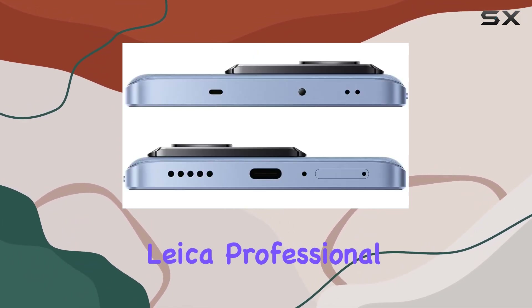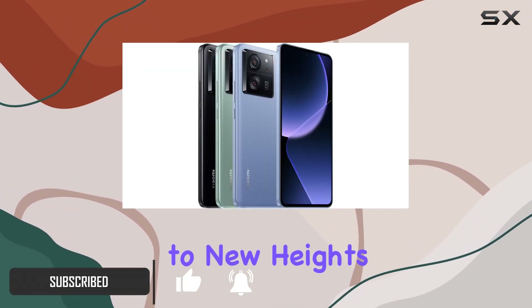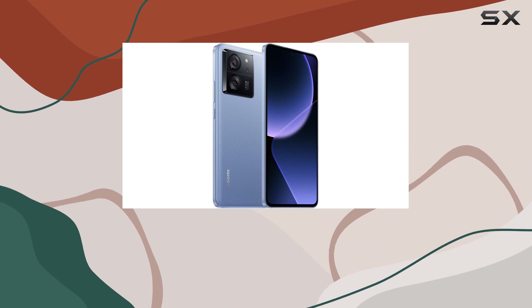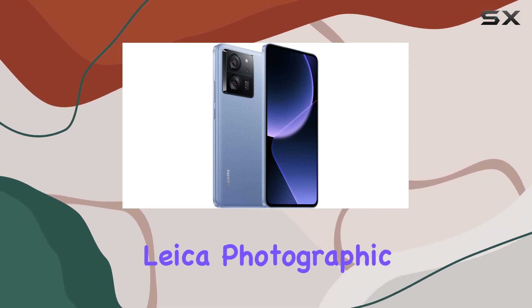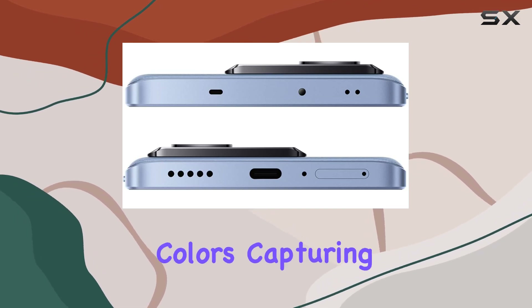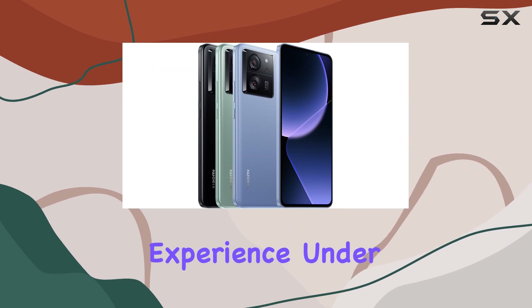The Leica Professional Camera System, featuring the Leica Vario-Summicron lens, takes mobile photography to new heights with a 50MP main camera, a 50MP telephoto camera, and a 12MP ultrawide camera. The dual Leica photographic styles and P3 wide color gamut ensure exceptional image quality and vibrant colors, capturing 25% more hues for a truly immersive visual experience.